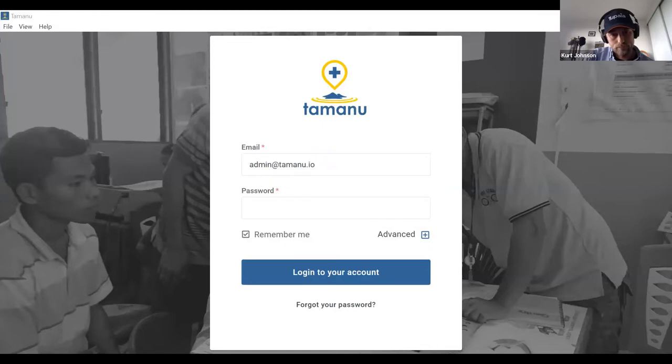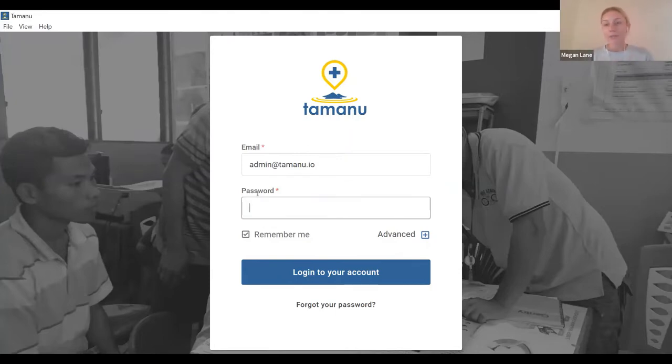What we're going to do now is hand this over to Megs, and we'll work through a demonstration of how things are looking behind the scenes and how that relates to the front end. The Tamanu components of this demonstration are not the key aspect, so I'll move through it pretty quickly and hand back to Kurt at a couple of stages for him to demonstrate our API working in real time. If you have any specific questions about the functionality you see within Tamanu, feel free to reach out to your project managers.